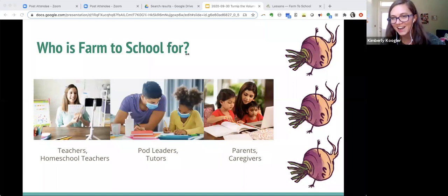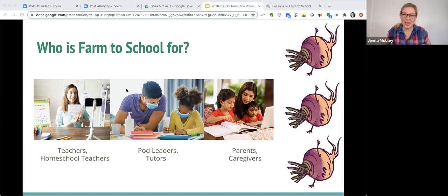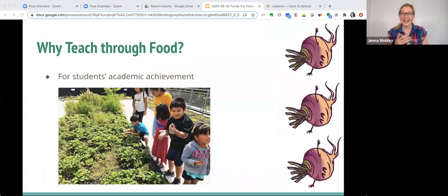For today's purposes, all you really need to know is that Farm to School is buying locally grown foods when possible to feed and teach students, and doing the hands-on garden and food-based education that we're all going to explore together today. This work is for everyone — not just traditional teachers in the classroom, especially in the times we find ourselves in. This work of connecting children with food is done by teachers, homeschool teachers, pod leaders, tutors, after-school caregivers, babysitters, and parents — anyone connected with children. This is who this workshop is for.